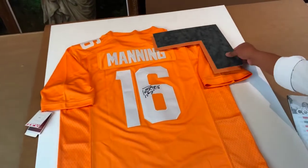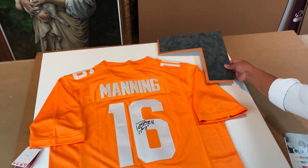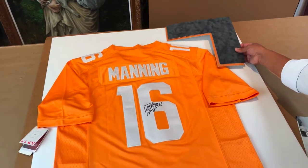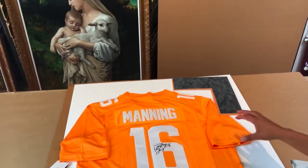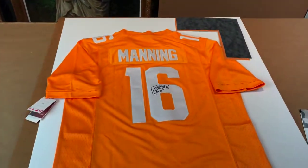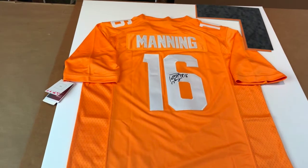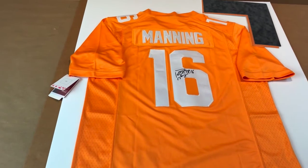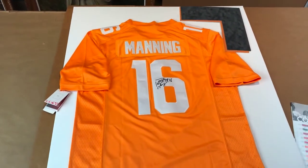We're going to use the dark gray for the top mat, then use the orange as an accent underneath, and mount it on white. As you can see, it's going to look really nice — very clean, kind of like the Kobe Bryant we did recently where there's minimal matting on top. We're going to creatively mount it and expose the entire jersey. This is not a very big jersey, which is good because we can actually expose the bottom if we wanted to.